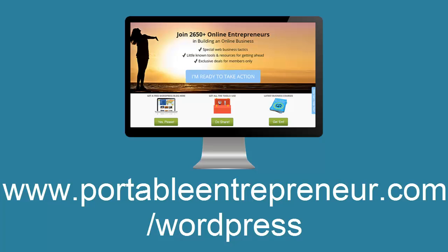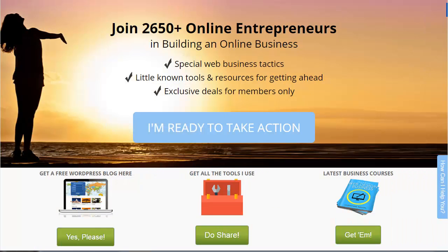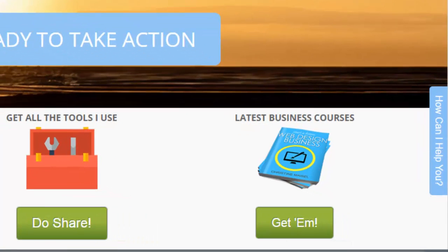I truly hope that you found this video series helpful and that you can begin setting up your own business website. If you have any questions about what I've covered here, or if there's something that I didn't cover that you'd like to know, please just get in touch and I'd be happy to help you.